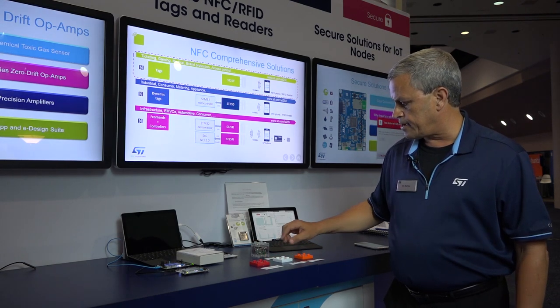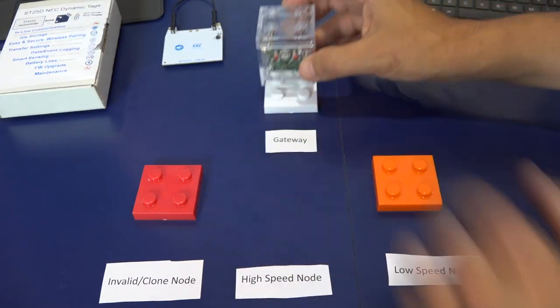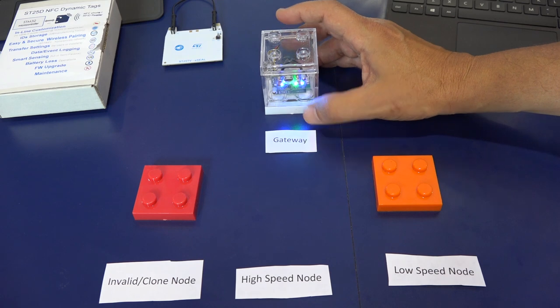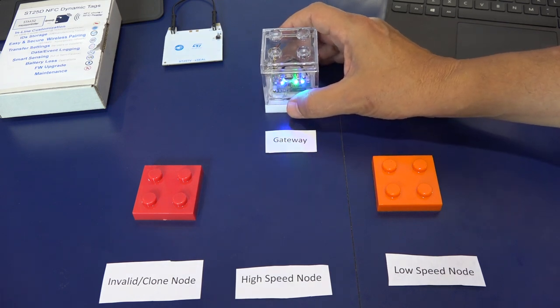In this case, at the gateway, we have a high-speed node here that wants to attach to this gateway. The gateway through NFC can identify that, yes, this is a high-speed node and it is authorized to operate on this network.